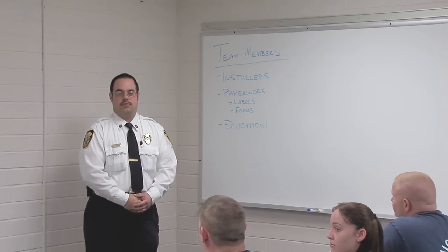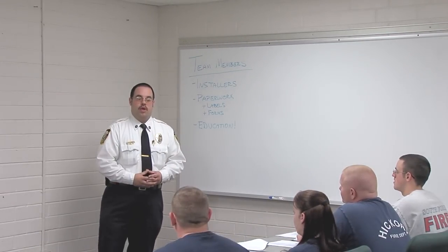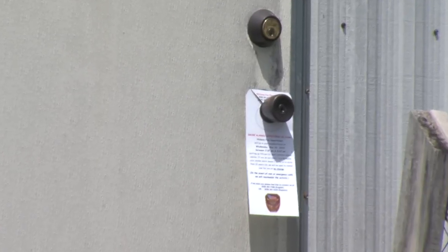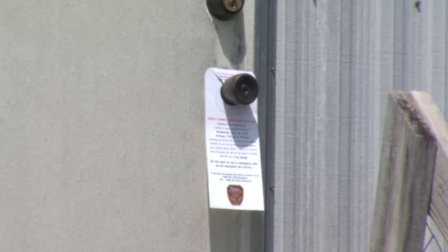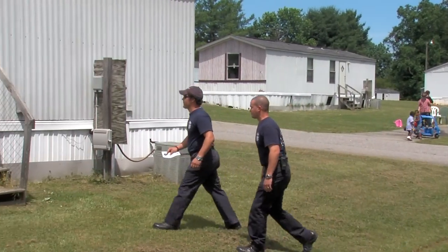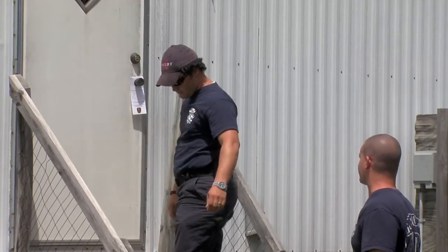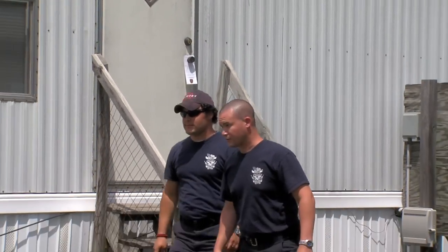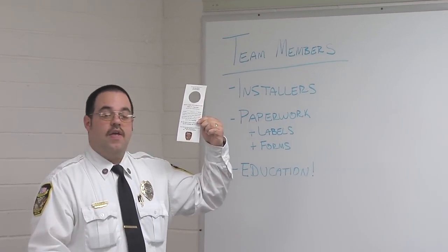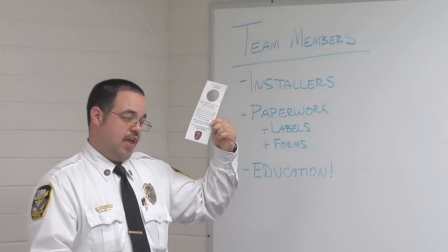To let people in the neighborhood know when we're coming, we're going to go out and hang door tags. We go out to every home and hang this door tag on every single doorknob. The door tag simply says that our department is going to be coming out to their community on the day and time of the canvass, that we're going to be putting up smoke detectors for them and educating them on home fire safety.